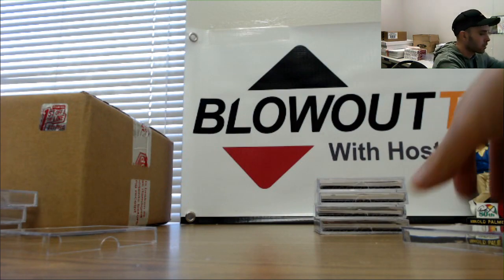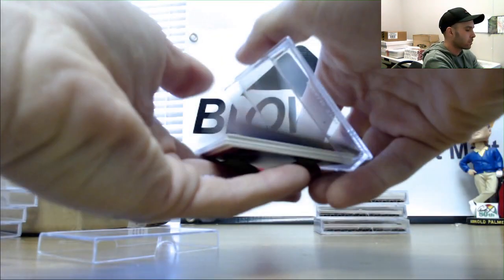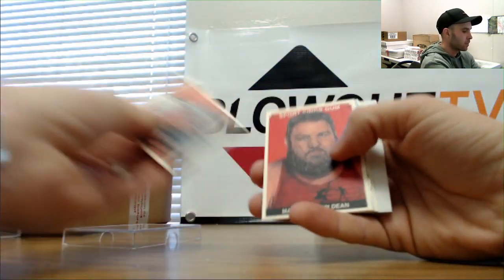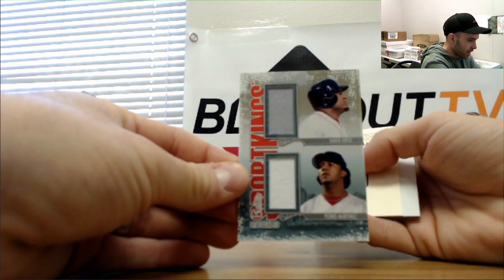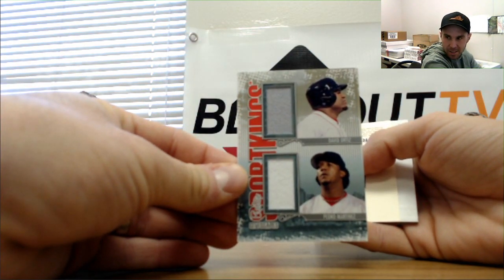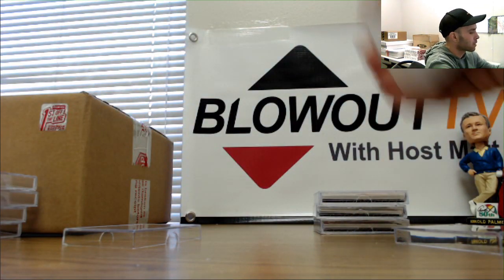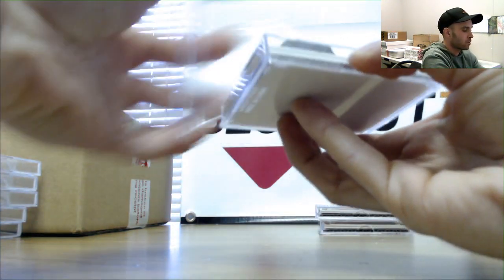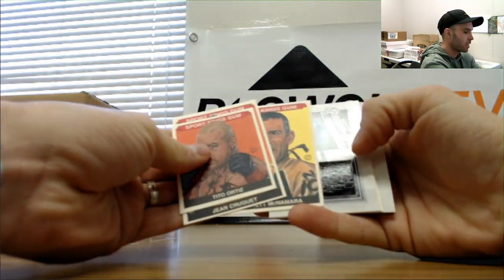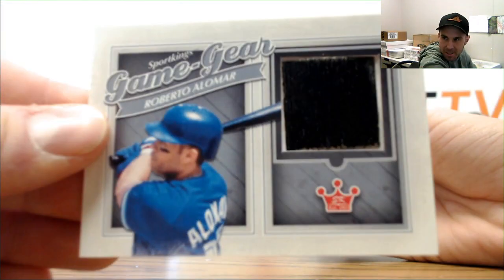Another Big Papi. Come right to anchor mini. We've got a Cityscapes of Ortiz and Pedro Martinez, Boston. Bob Hayes. Tito Ortiz Mini. And a Roberto Alomar Game Gear — a bat piece there.